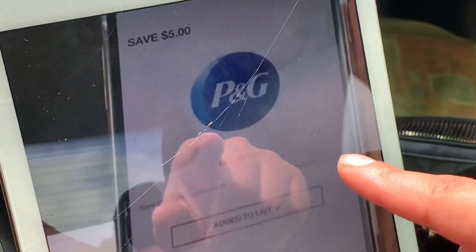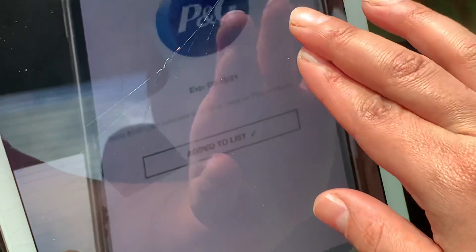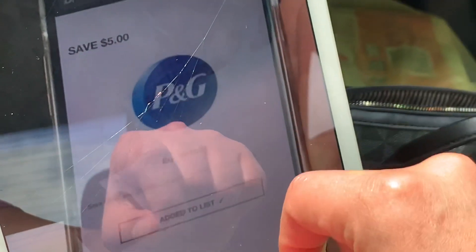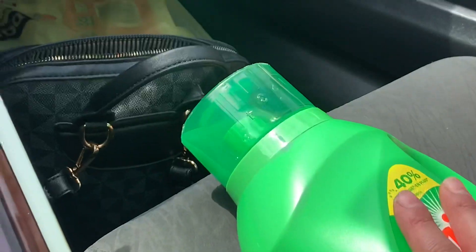But then they gave me back the coupon to my account — that is $5 on one, which means you could use it on any P&G product. My coupon was expiring this month on the 15th, so if you guys have this coupon, you could definitely get your liquid detergent totally free.